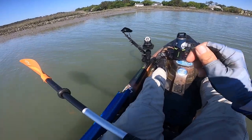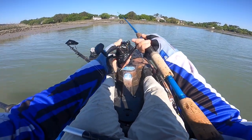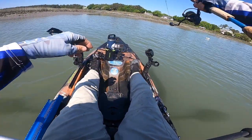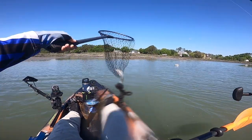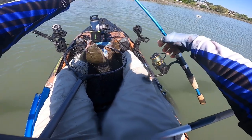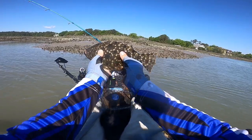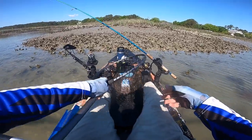Looks like there's something right over here — I'm going to get the little Voodoo Shrimp out and pitch it right in here, because it looks like there may be something working. Something's on it — yeah, there we go! Picked up another flounder right out of here. One more look — another probably 11 to 12 inch flounder.